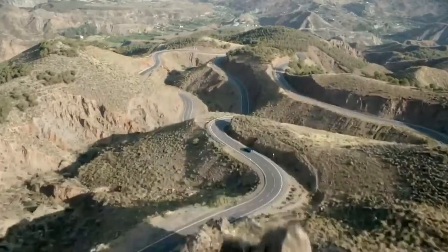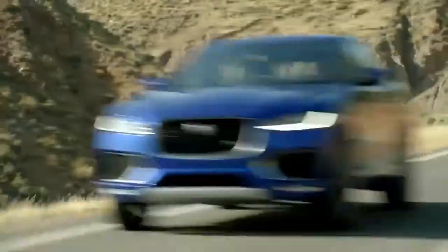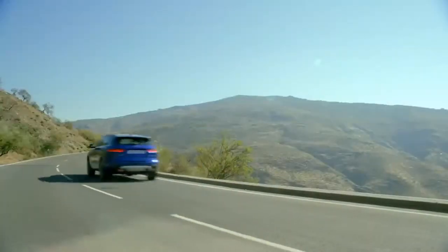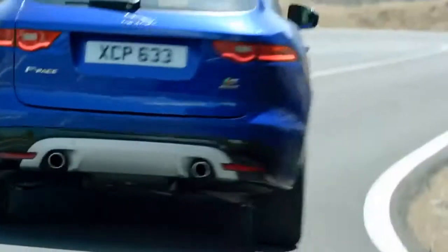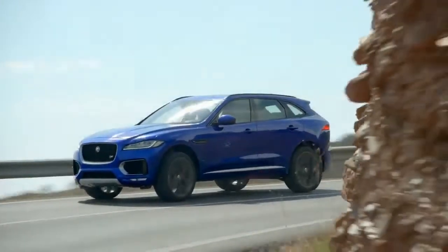The all-new F-Pace, Jaguar's ultimate practical sports car: exhilarating performance, contemporary luxury, clever practicality, and the DNA of Jaguar's F-Type sports car.